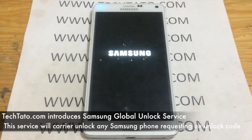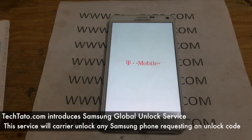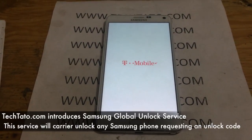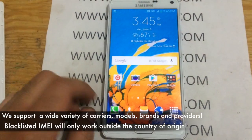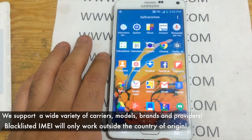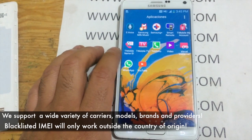One of the most important pieces of information we need from your device is the IMEI. You'll find it behind the battery on a white label. There are just three pieces of information needed to successfully process your order: the IMEI, the carrier, and the model. That is it.